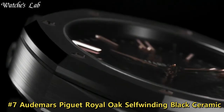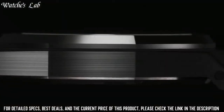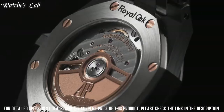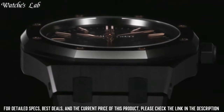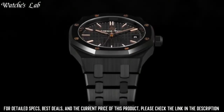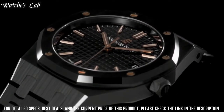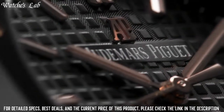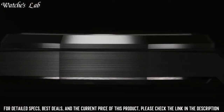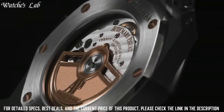Number 7. Audemars Piguet Royal Oak Self-Winding Black Ceramic. 18k rose gold case with a black rubber strap, fixed black ceramic bezel, black dial with rose gold tone hands and index hour markers, minute markers around the outer rim, analog dial type, luminescent hands and markers, date display between the 4 and 5 o'clock position, scratch-resistant sapphire crystal, screw-down crown, transparent see-through case back.